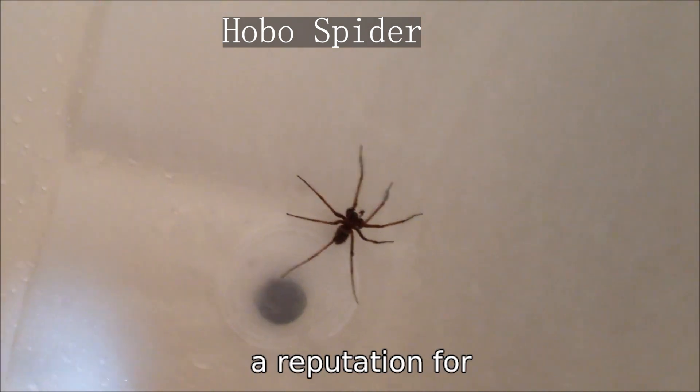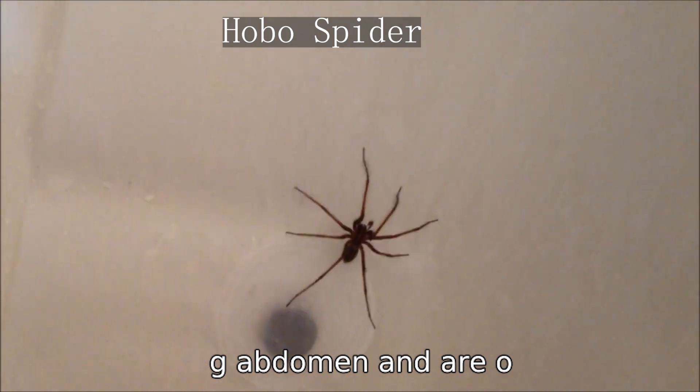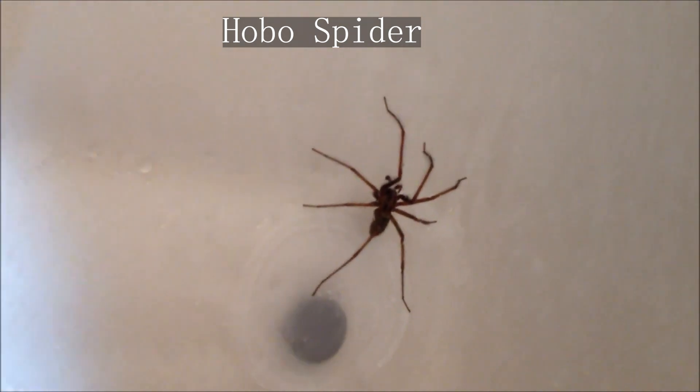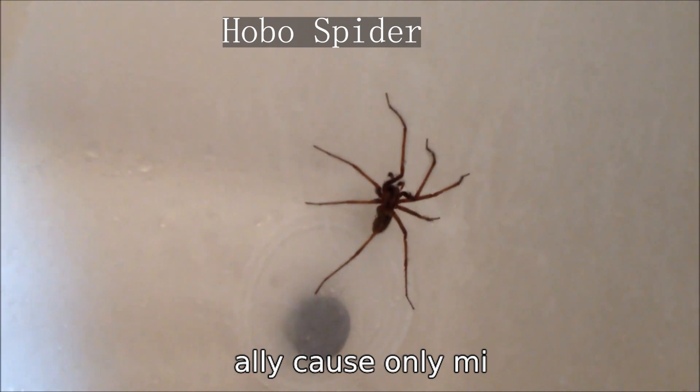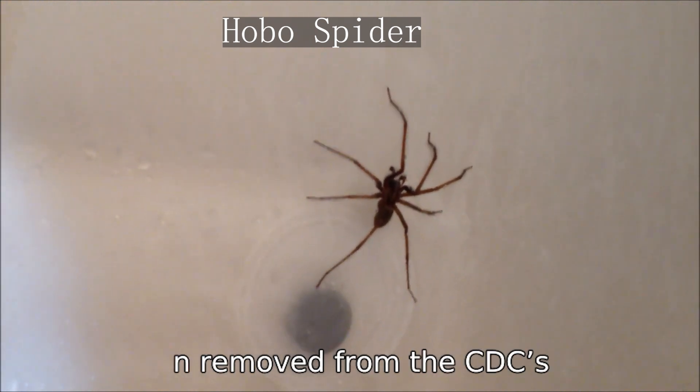Hobo spiders have a reputation for being aggressive, but this is largely unfounded. They have an oblong abdomen and are often found in moist, dark areas like basements and garages. While they will bite if provoked, their bites typically cause only mild pain and redness. The hobo spider has been removed from the CDC's list of dangerous spiders.